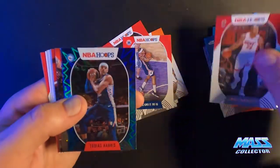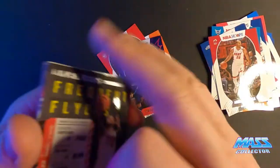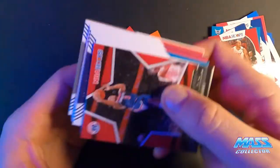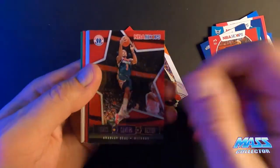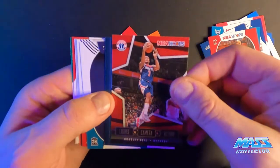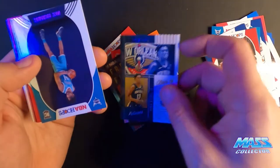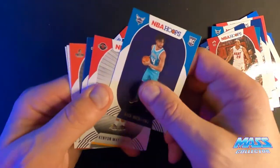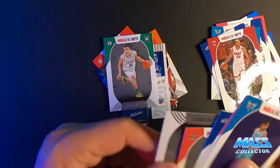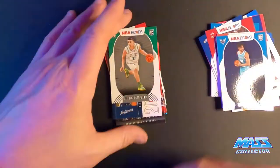Bradley Beal. Tobias Harris. Teal Blast. Dame Frequent Flyer. Lights Camera Action Bradley Beal. Class of 2020 Kira Lewis Jr. And this stack of rookies just doesn't do it for me except for Peyton Pritchard — I think he's gonna have a pretty good little career.